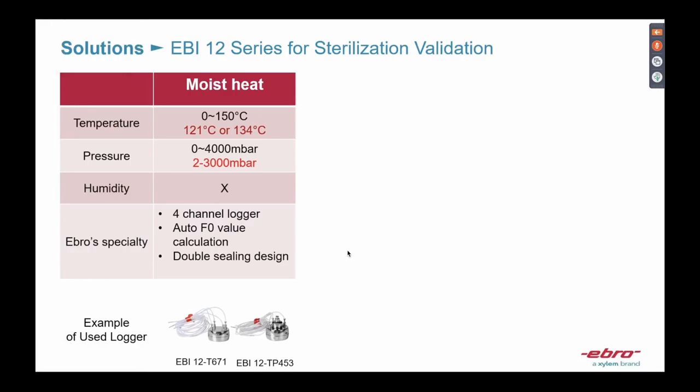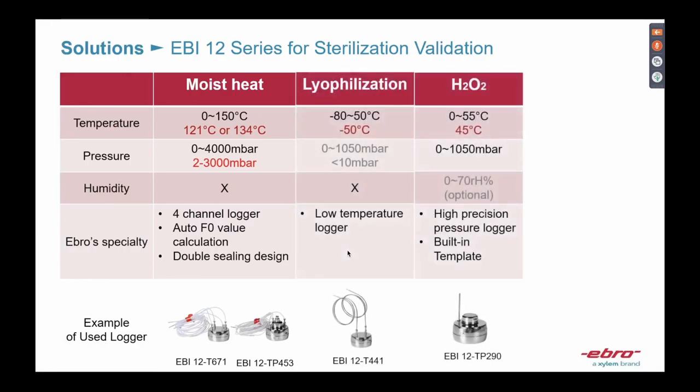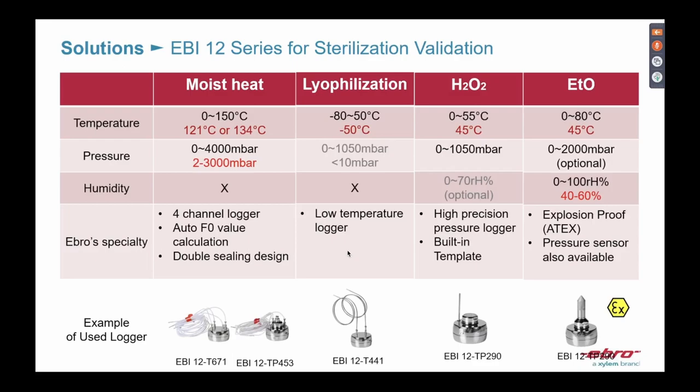I've arranged a table showing the processes and solutions we can offer. Sebastian and Alan already mentioned most of them, but this table helps you know which logger is best for your application. For moist heat autoclaves, we have a four-channel temperature logger with a flexible sensor — very thin and very small.